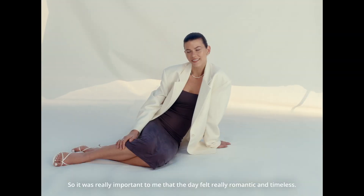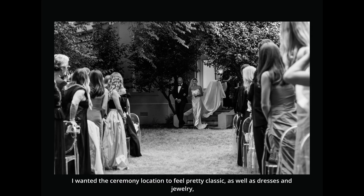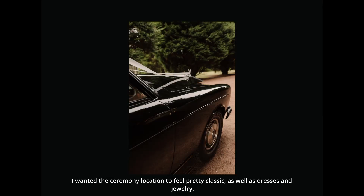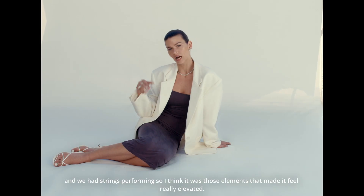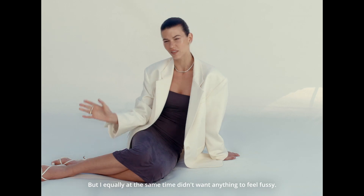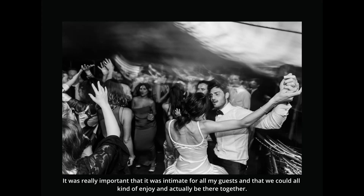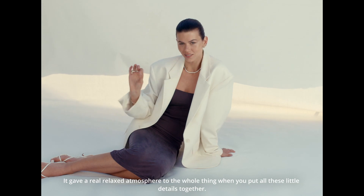It was really important to me that the day felt really romantic and timeless. I wanted the ceremony location to feel pretty classic, as well as the dresses and jewelry. We had strings performing, so I think it was those elements that made it feel really elevated. But I equally didn't want anything to feel fussy — it was really important that it was intimate for all of my guests, so we could all enjoy and actually be there together. It gave a real relaxed atmosphere to the whole thing when you put all these little details in together.